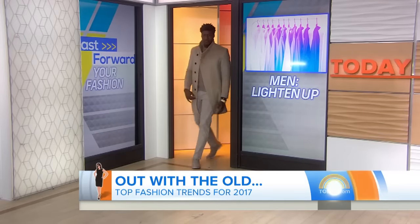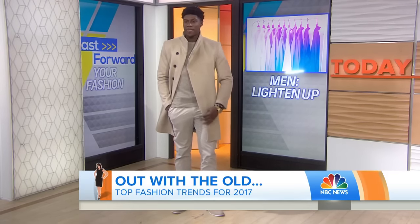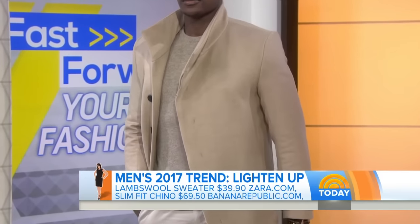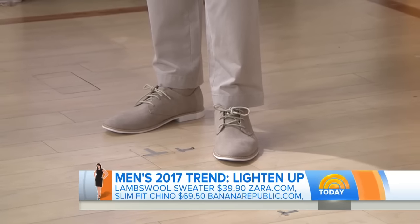We have our very handsome Makosa here, showing us menswear. I'm calling this layered neutrals — it's all about lightening up for spring for the men. Grays, baby pink, and even a little oatmeal, and he is smoking in this look. Great pieces from Zara and Banana Republic.